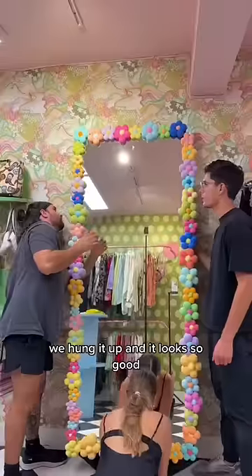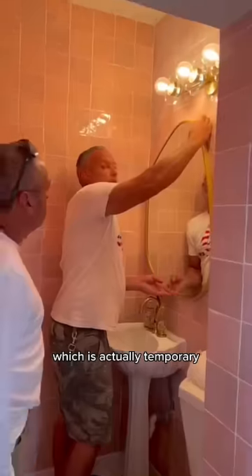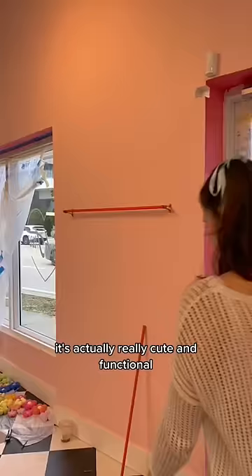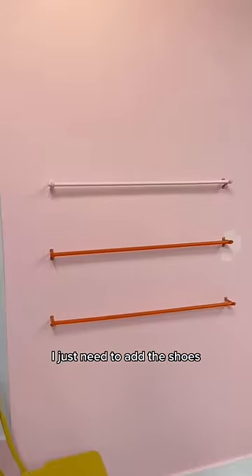We hung it up and it looked so good, and then we added the mirror in the bathroom, which is actually temporary — our original plan got delayed, so this will do for now. Our amazing staff was registering inventory while we decorated, and then we DIY'd this shoe rack, which is actually really cute and functional — I just need to add the shoes.